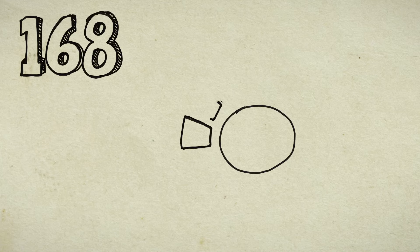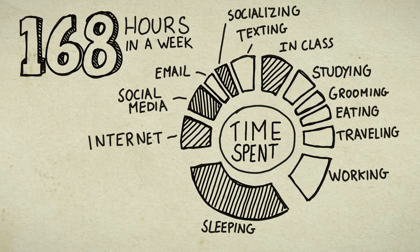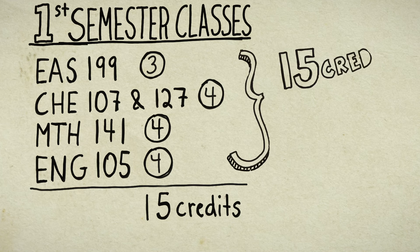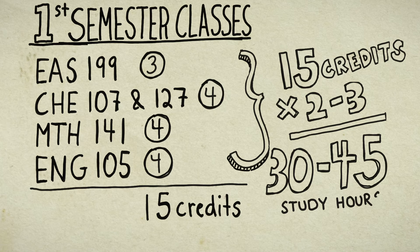Consider this: there are 168 hours in a week. This chart shows the average amount of hours per week college students spend on various activities. Notice the amount carved out for studying, averaging at 10 hours a week — that's too low. Here we see a typical first semester college student in an engineering program with 15 credits, who should multiply the number of credits by 2 or 3 for how much to study per week. That works out to be 30 to 45 study hours per week, and that's not counting the in-class time.